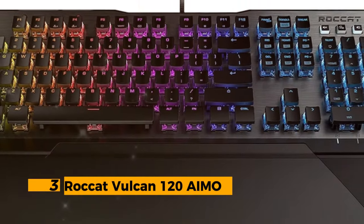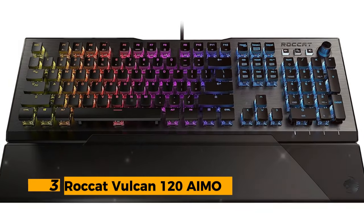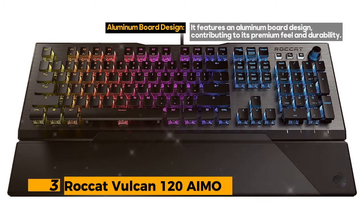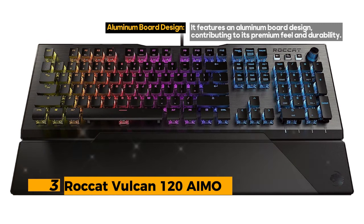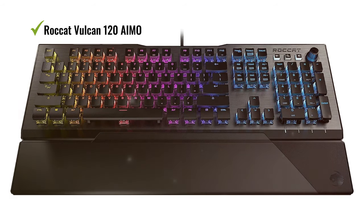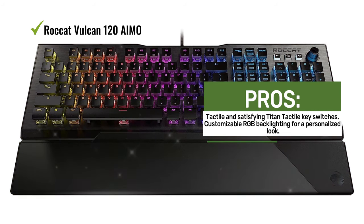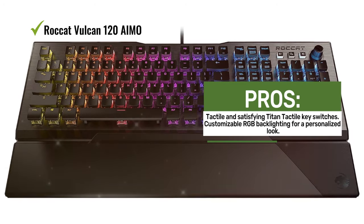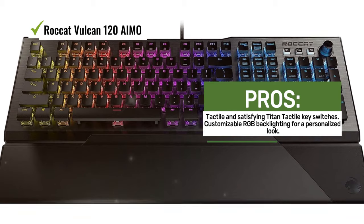Number 3: Roccat Vulcan 120 AIMO. This keyboard offers a premium gaming experience with its unique aluminum board design and dedicated media keys, though it does have some limitations like a hard wrist rest and lack of USB pass-through. It boasts a full-sized layout with 109 keys and connects via USB, with compatibility for Windows 7, 8, and 10.